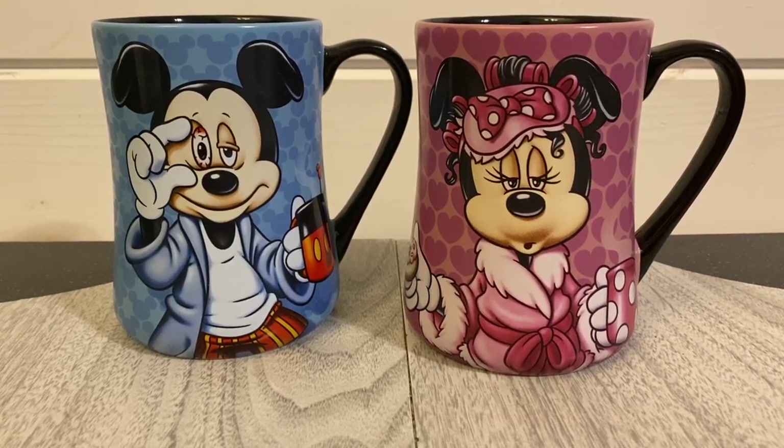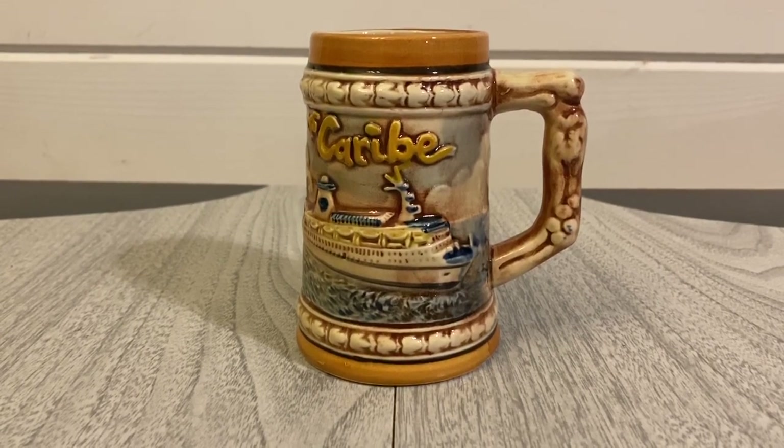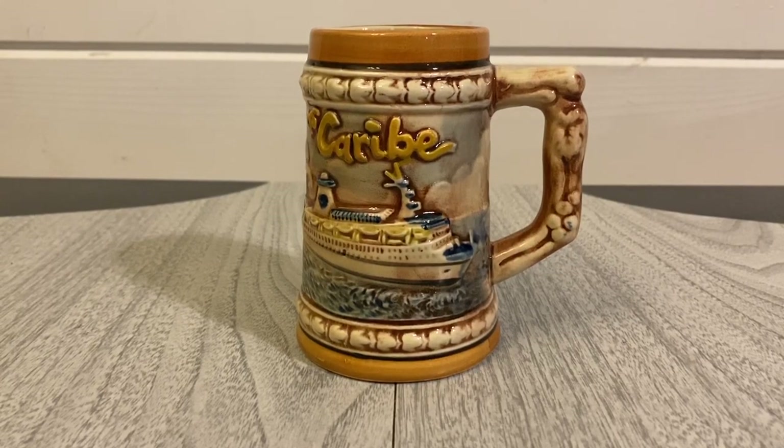I did pick up one beer stein — I thought it was really cool because it's a mini size, and it has this boat on it: the '75 Carib. A viewer mentioned they used to run this boat between Portland and Nova Scotia in the 70s and 80s, and she thinks it might still be running down in the Caribbean. It's made in Japan, was priced three dollars, and I think I can get about $16.99 to $18.99 for it.